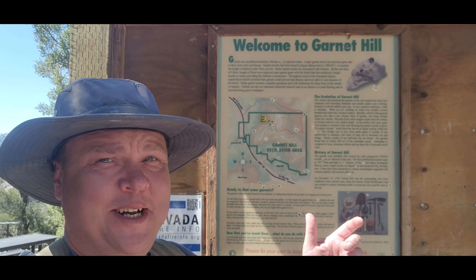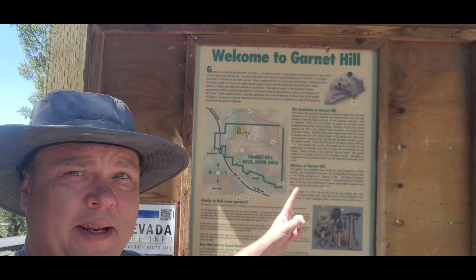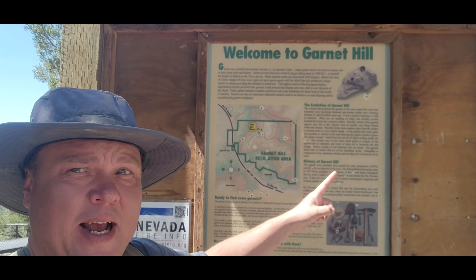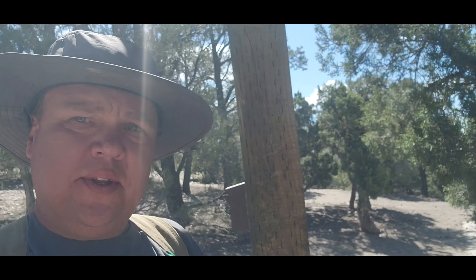Hello my friends and welcome to another exciting episode of Hunting Rocks. I bet you'll never guess where I'm at — that's right, I'm up at Garnet Hill, Nevada. I'm on my way to Delta and I decided to stop in here today.